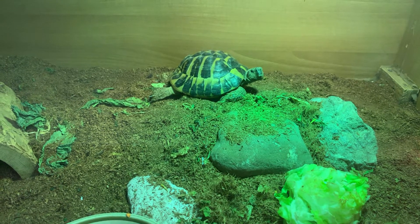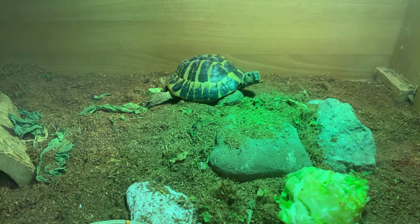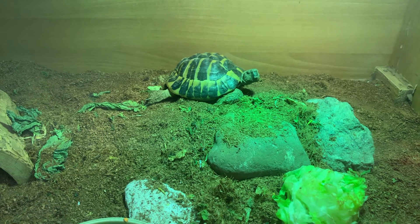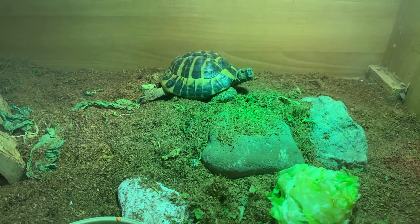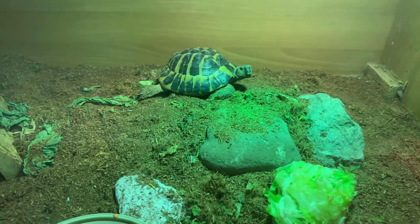He's in solitary at the moment because he was biting the legs of Cliff, the other tortoise. He's looking at me now like 'if I could be bothered to move, you'd get it.' He's having a bit of a punishment.